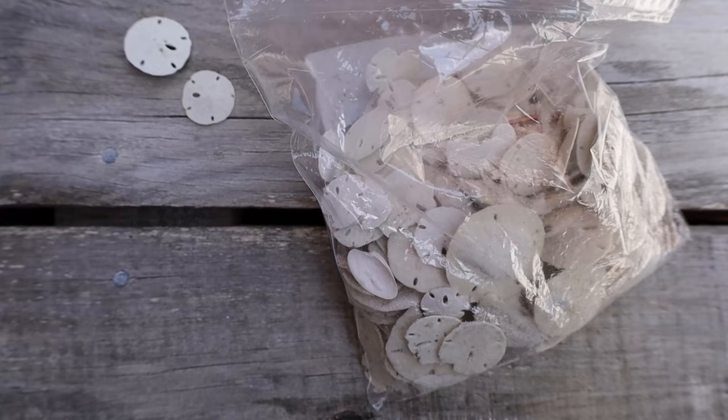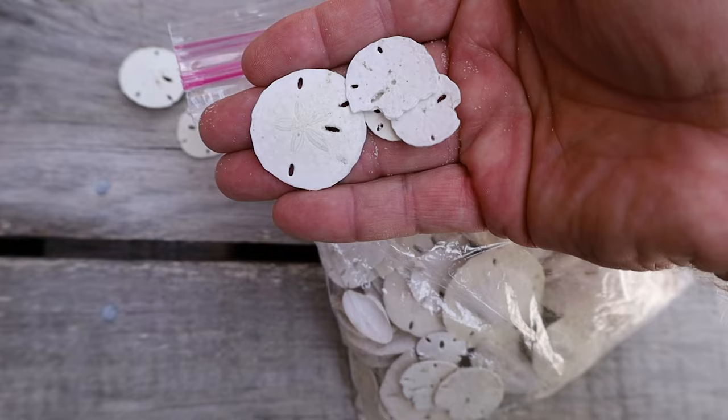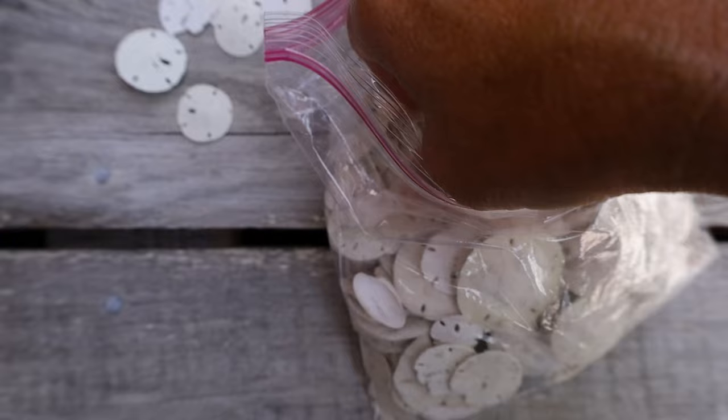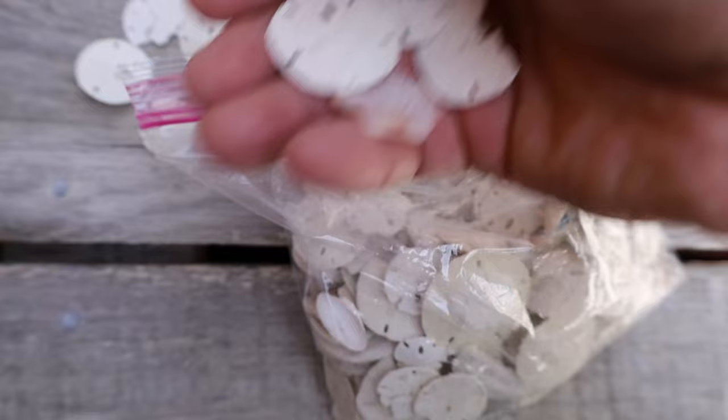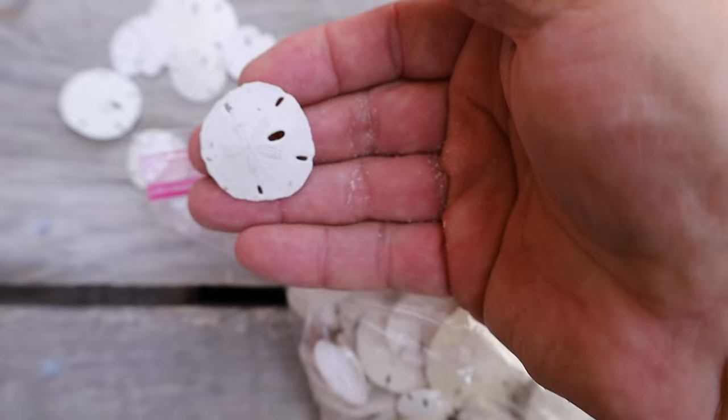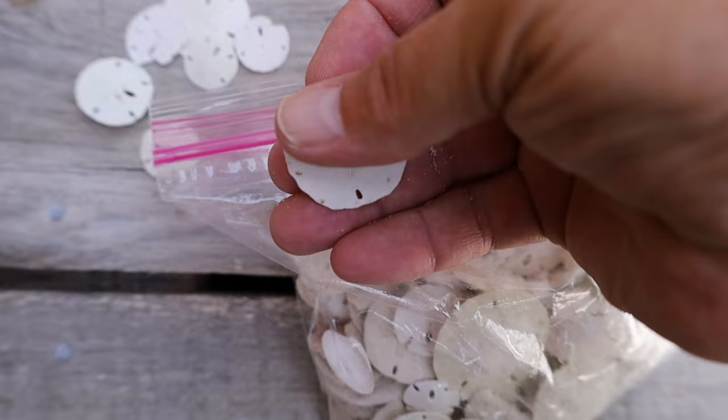These sand dollars came from a trip to Shell Island, just off of Panama City Beach. In the course of a couple of hours, I was able to get well over a hundred sand dollars before I was called away. But you can see these aren't as large as the ones farther south. As you can imagine, these are quite hard to find when they're mixed in with other shells.